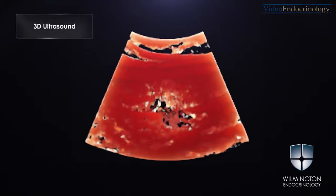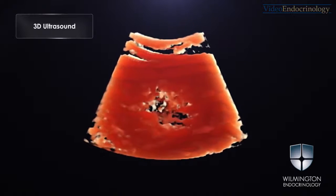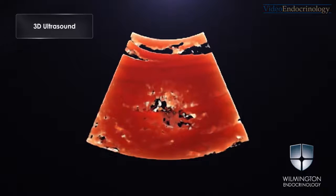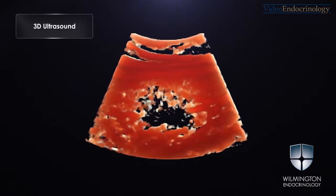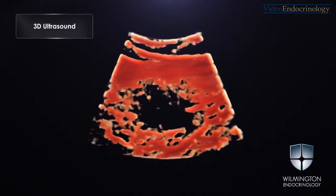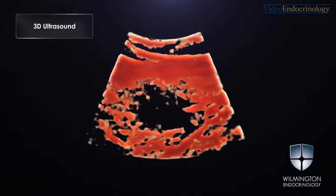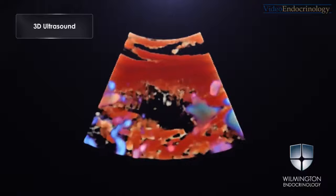Here you see the 3D image of the entire right thyroid lobe. The target nodule is hypoechoic and is located in the middle of the screen. This nodule has irregular margins on 3D ultrasound. This image shows 3D color Doppler of the thyroid nodule.